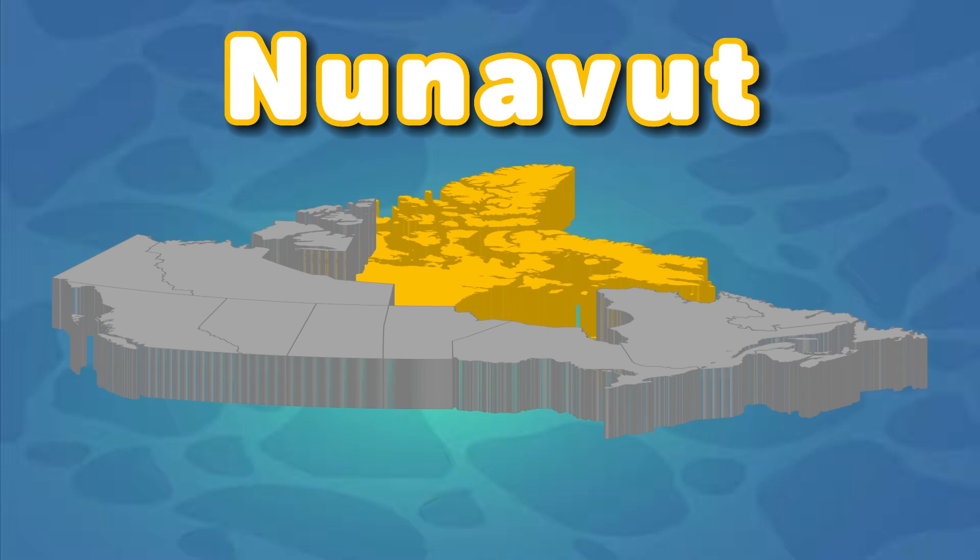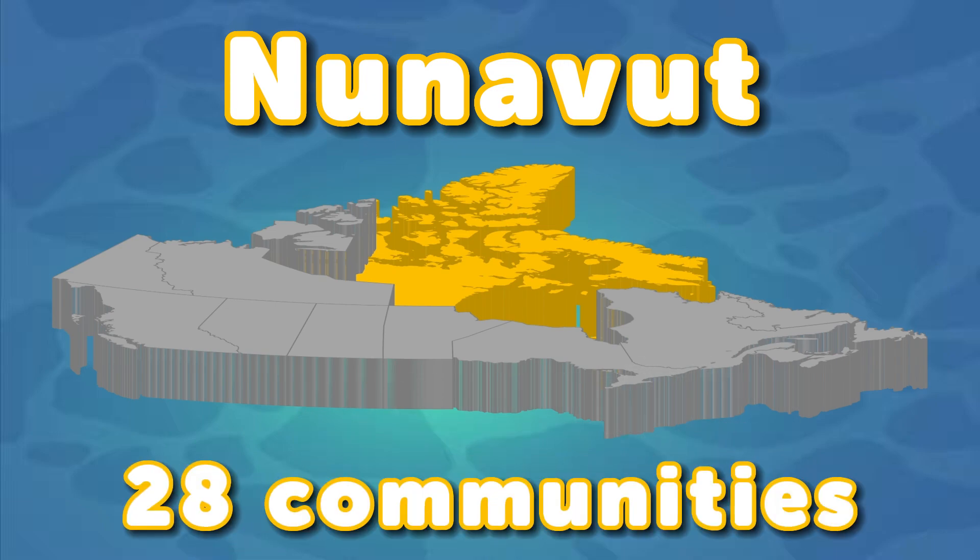Let's look at the communities of Nunavut, the biggest territory in Canada. There are 28 communities inside Nunavut. You see Iqaluit — it's the capital that does live in me.